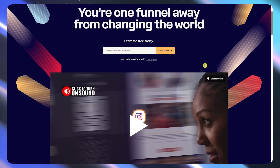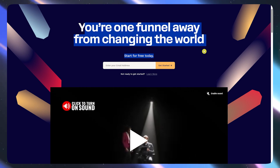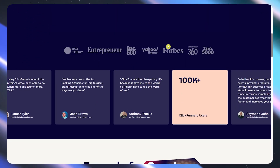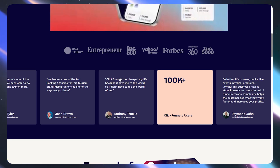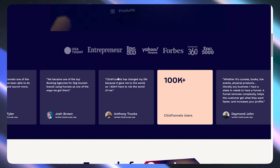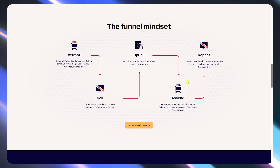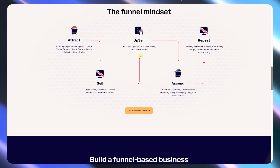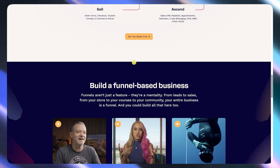So what is ClickFunnels and who is it for? ClickFunnels is basically an all-in-one funnel builder built for people selling products, services, courses, or even just trying to collect leads. You can build landing pages, automate email follow-ups, set up checkout flows, all under one roof. So if you're a creator, a coach, or a small business owner, it's made to take you from page idea to payment collected without needing a developer.